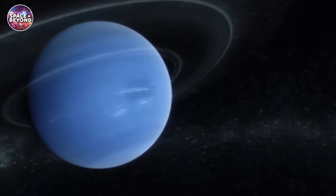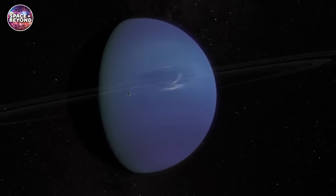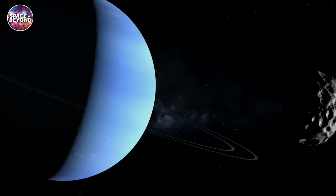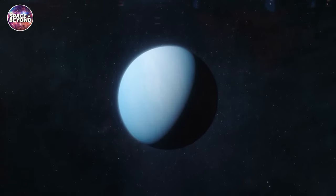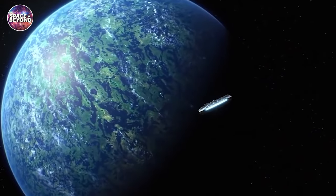Exploring Neptune is an important part of understanding our solar system and its history. By studying Neptune, we can learn about the formation process of planets as well as their evolution over time. We can also gain insights into how the outer solar system works and whether there are other objects like Neptune that we may have missed. Additionally, exploring Neptune can help us better understand the relationship between planets and moons in our solar system, helping us to better predict their behavior. With such a fascinating planet so far away, it's clear why we should continue to explore Neptune to gain a greater understanding of our solar system. It's an exciting time for space exploration, and Neptune is an excellent place to start.